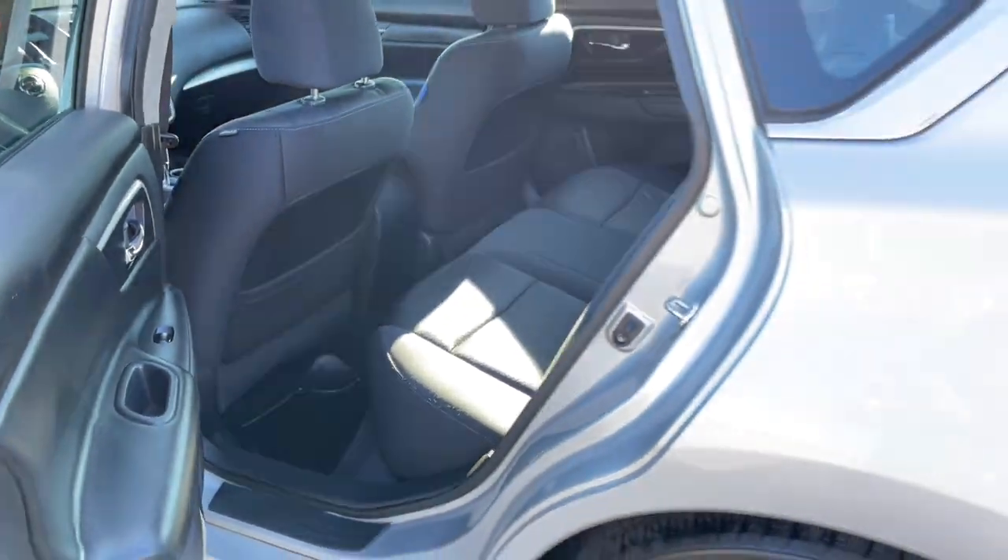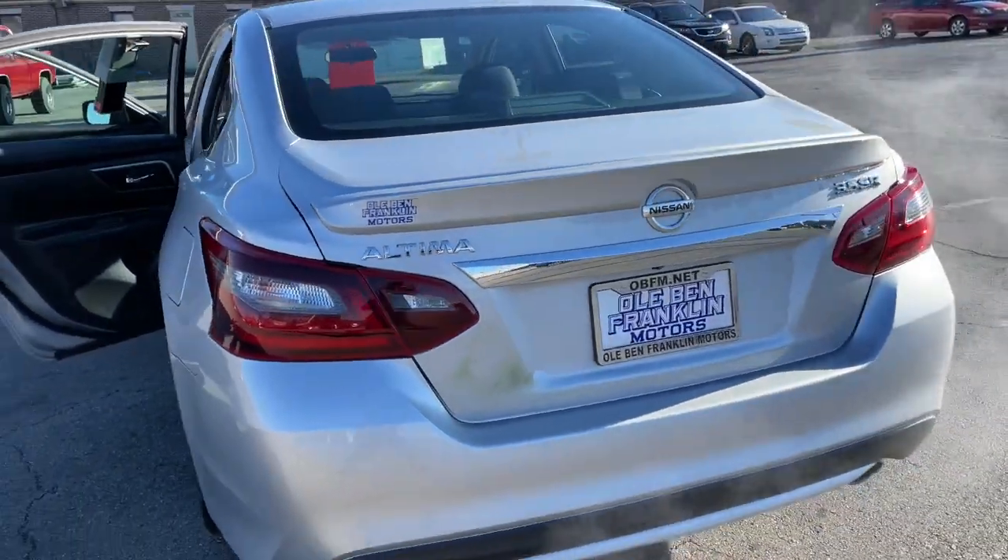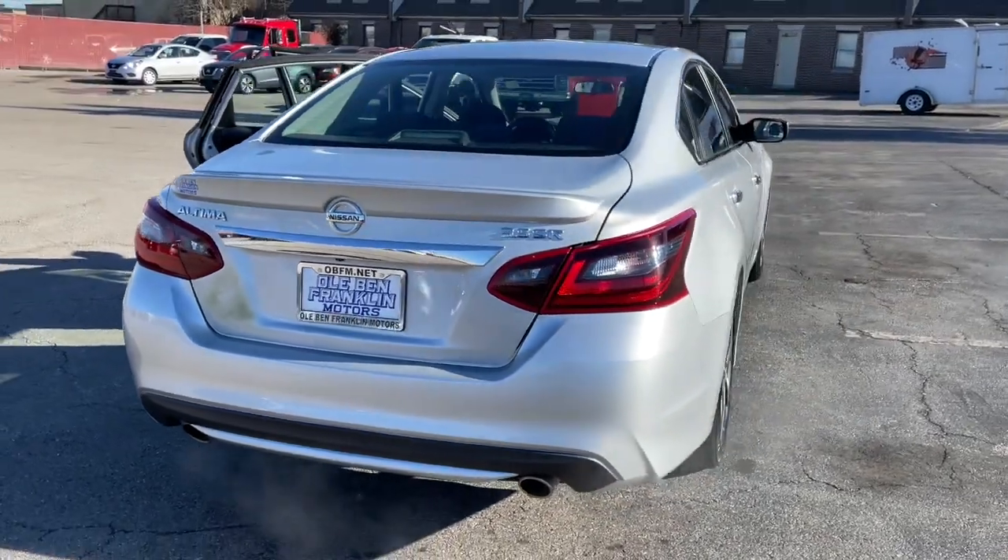Floor mats, daytime running lights, engine immobilizer, bucket seats, power windows.